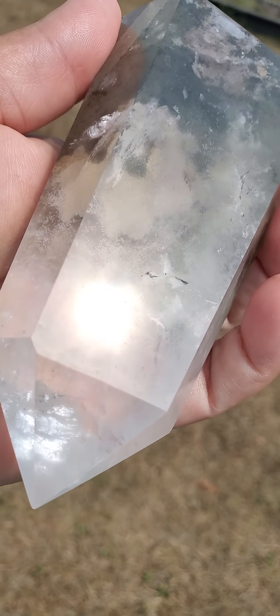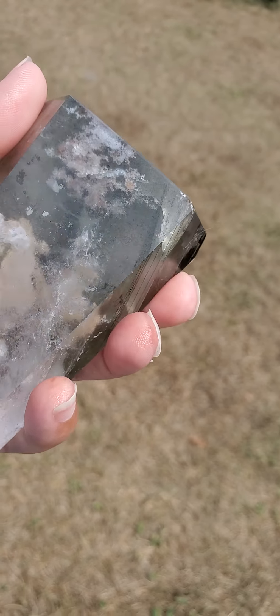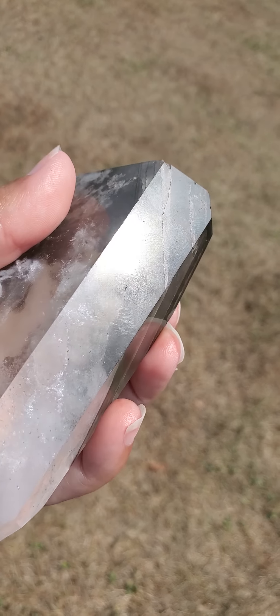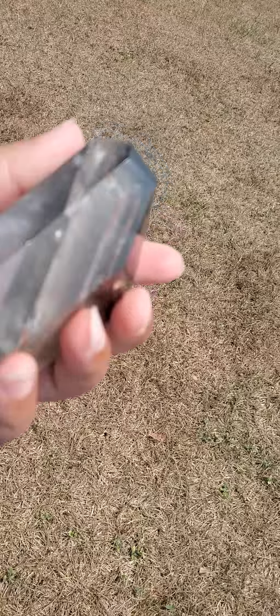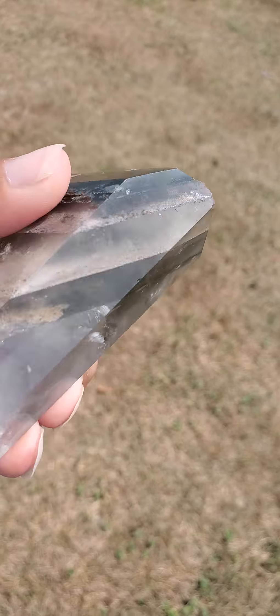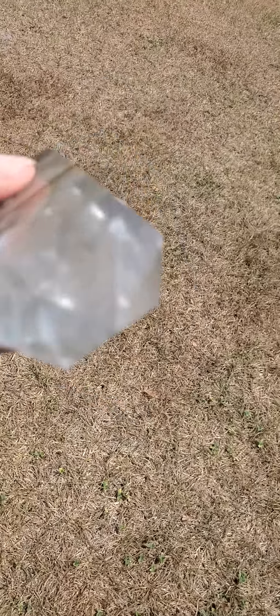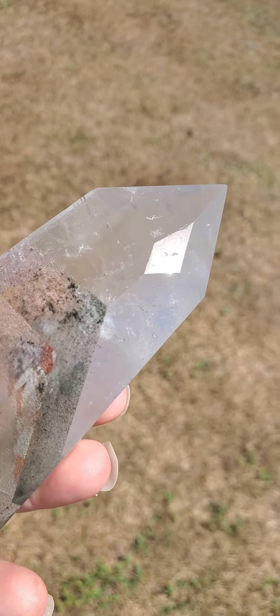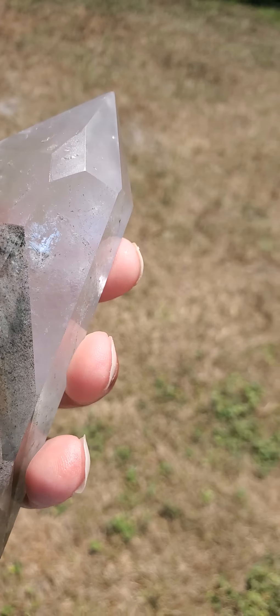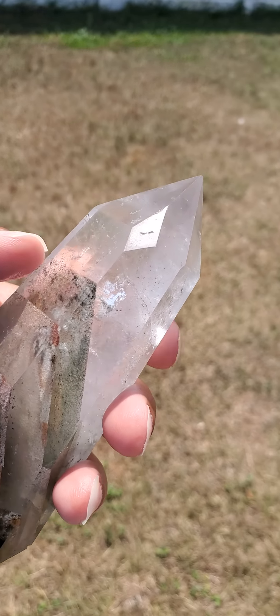This is also reported to be a beneficial crystal to help any type of relationship to succeed, prosper, and flourish — whether a business relationship, friendship, personal relationship, or romantic relationship. It may help to heal and ease a troubled or hurting heart, and may comfort you during the grief process. It may help to reconnect you with your loved ones, and is reported to be beneficial for trust, kindness, empathy, acceptance, forgiveness, and understanding.